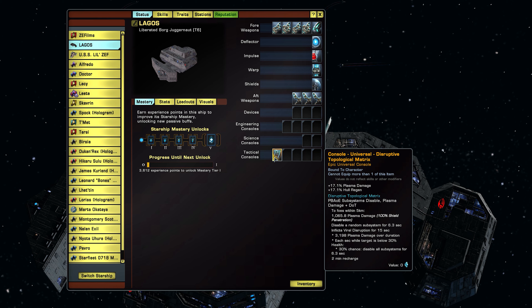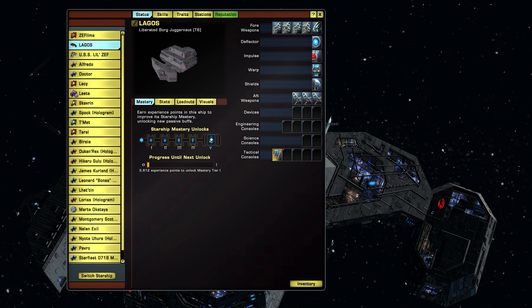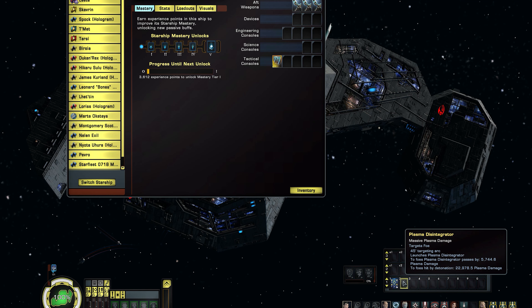There's a plasma damage over duration component — 3190, I believe that's a 6 or an 8, this is what I'm talking about with the eyes. Each second while the target is below 30% health there is a 30% chance to disable all subsystems for 6.3 seconds. This has a two-minute recharge. I'll show this off in the pew pew section. We also have another button here called Plasma Disintegrator — massive plasma damage.